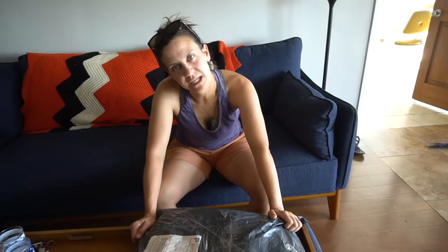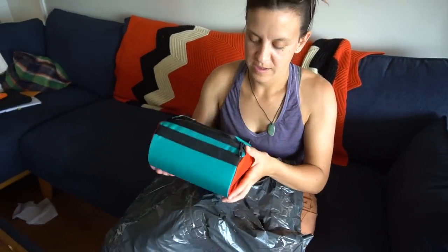We got some Roadrunner bags because we're gonna switch to a bikepacking setup. We gotta get more trails in the next game. I'm stoked about this.